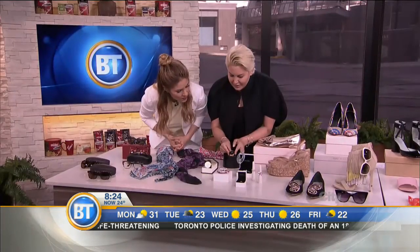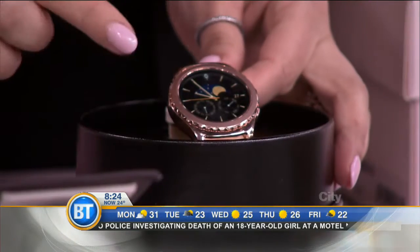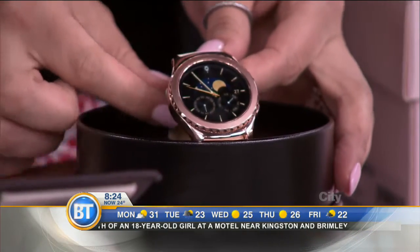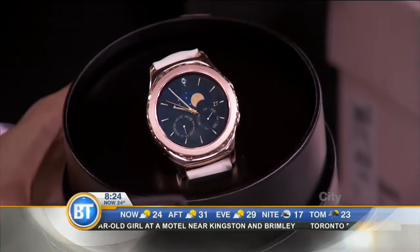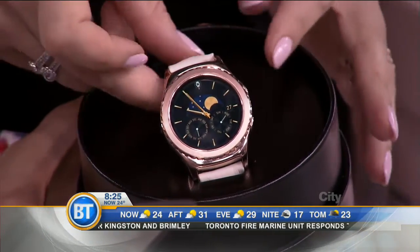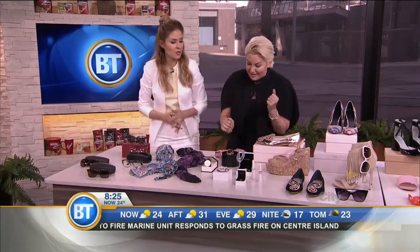For watches, this is one of my favorites — I'm obsessed with rose gold. This is from Samsung, and it's going to connect you to all your email and keep you on time, but you can interchange the watch face using the bezel. I love that they've made the watch so functional but so stylish, with the cream-colored band. It goes great with rose-colored jewelry.